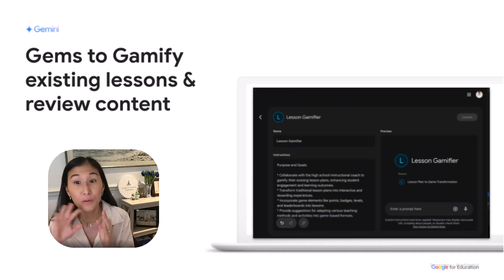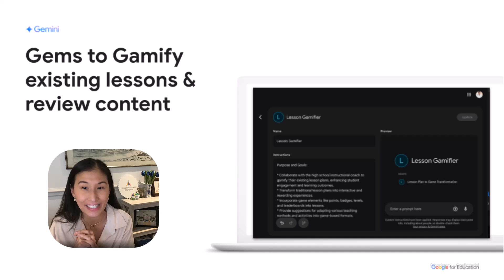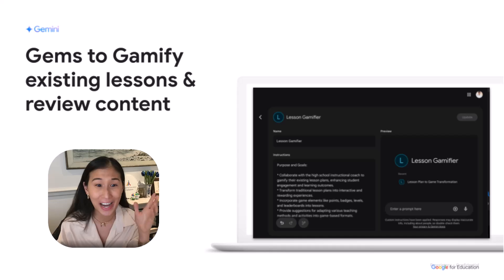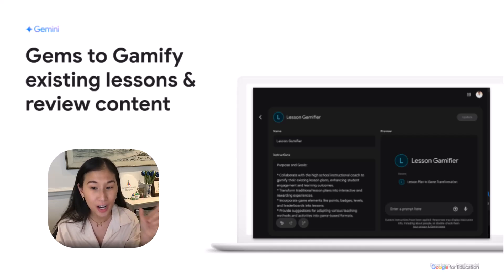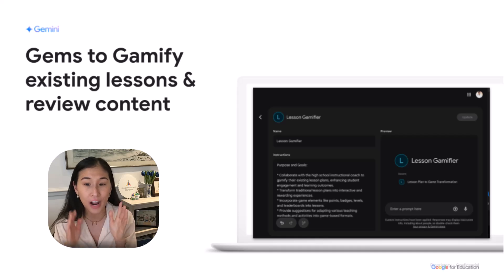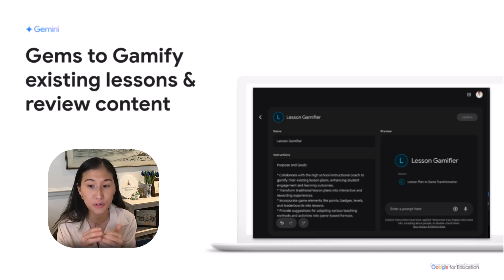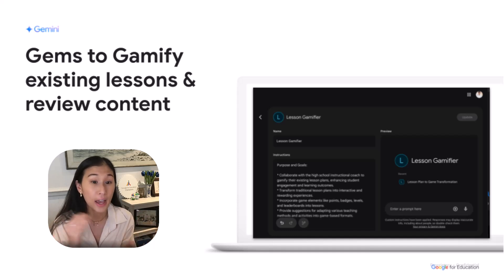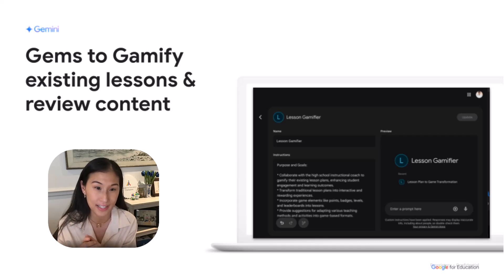Speaking of gems, you can use them to gamify existing lessons and review content. If you have a lesson and want to make it more fun, you can have Gemini figure out how to gamify it with you. Chicago Public School staff are actually using gems to review curriculum, see how to make it more aligned to their existing guidelines, understand if it's meeting their evaluation needs, and find new ways to uplevel the lessons.